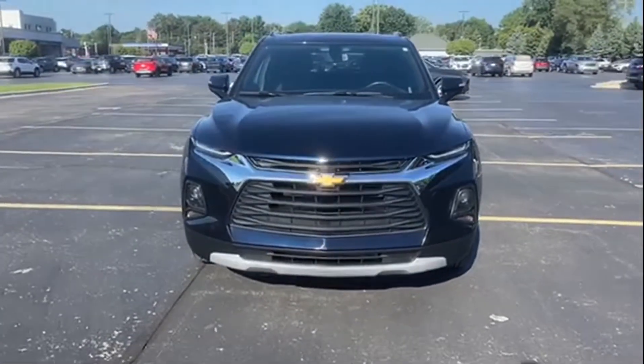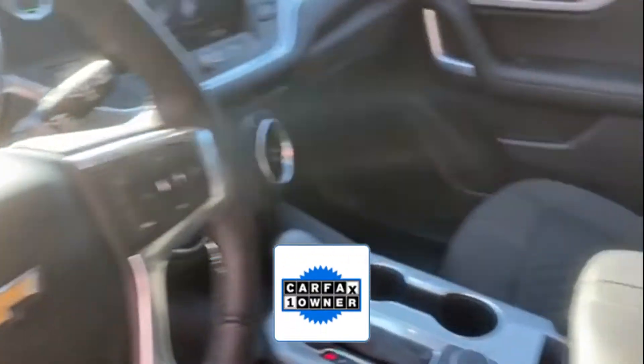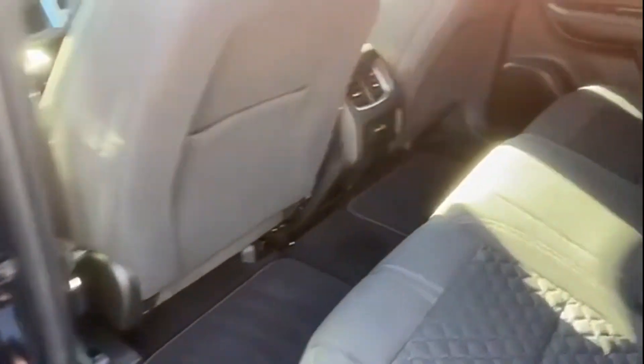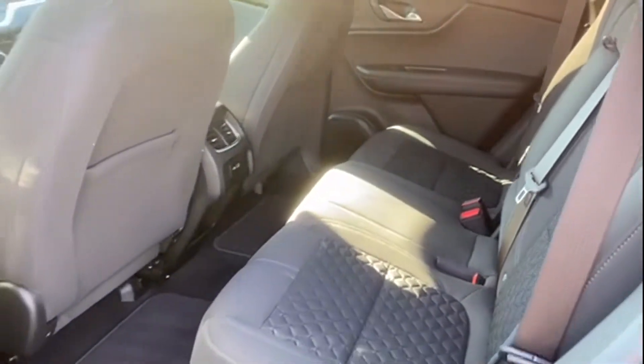Keyless entry, front bucket seats, and automatic headlights. As a Carfax one-owner vehicle, enjoy extra advantages such as having less normal wear and tear. Find your dream car and drive it home today.